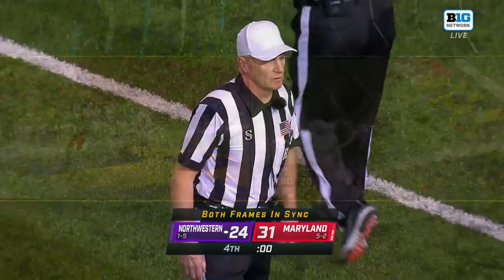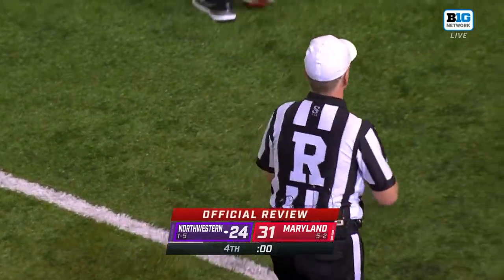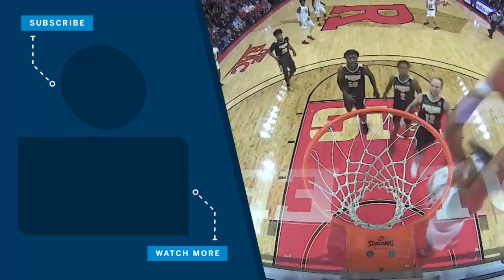After review the ruling is confirmed — the game is over. After all that drama, Mike Cannon says everybody go to the locker room. Maryland wins 31-24.